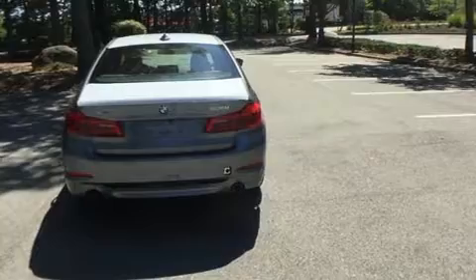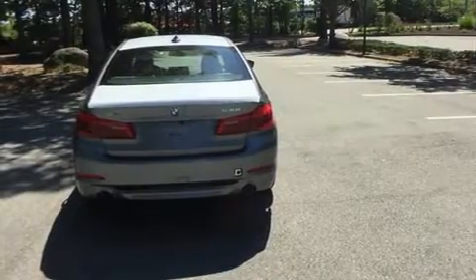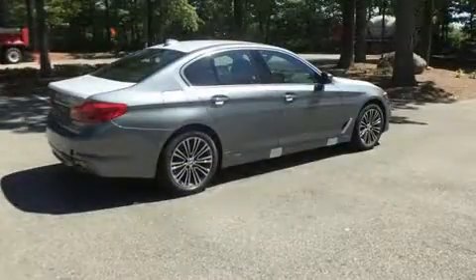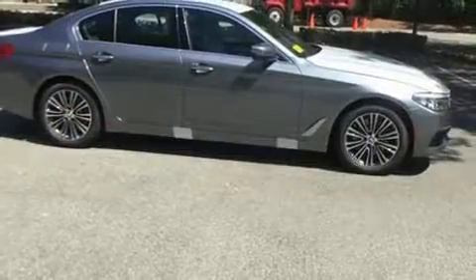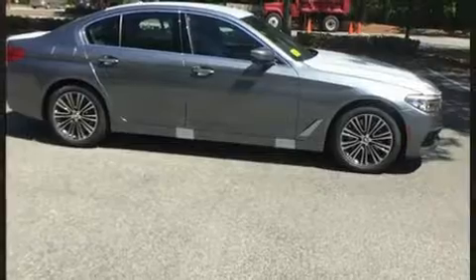It includes heated seats, power trunk closing assist, a leather steering wheel, a built-in garage door transmitter, front dual-zone air conditioning, power moonroof, turn signal indicator mirrors, and power seats.